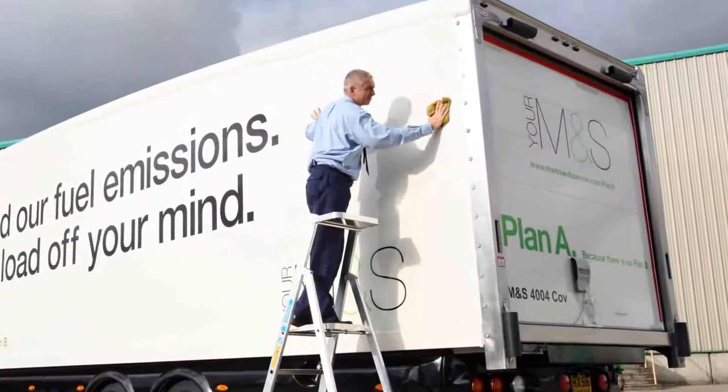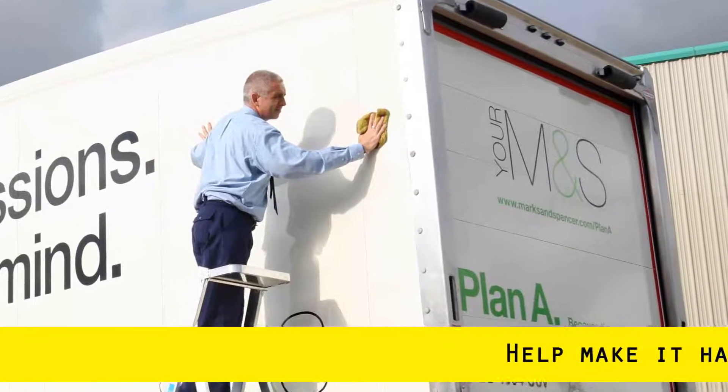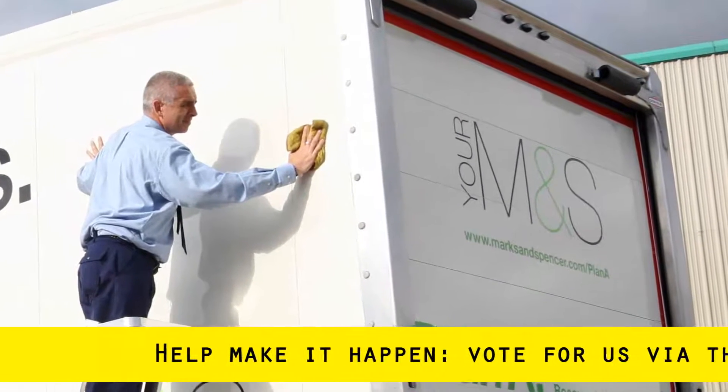We need your help. To help secure funding for this exciting pilot project, you can vote for us on the Marks & Spencers Community Fund website. See the link below.